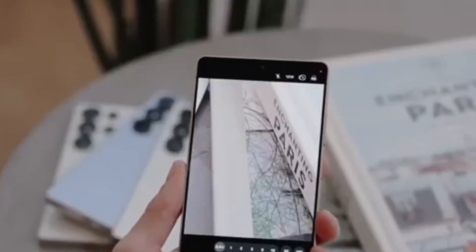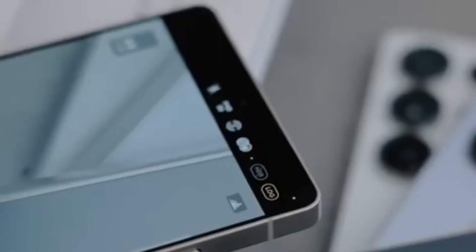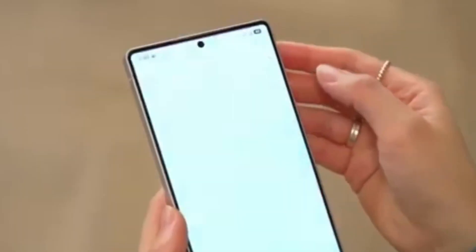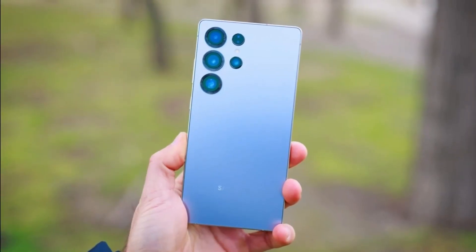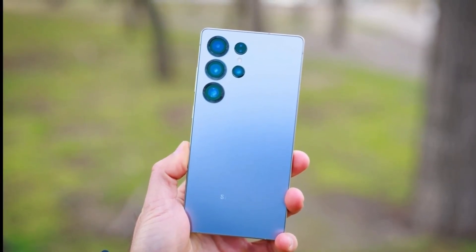Samsung continues to refine its hardware and software, aiming to make the user experience smoother and more enjoyable, even if peak brightness remains steady. The Galaxy S26 series will still be a flagship worth considering. It combines long-lasting materials, efficient display technology, and new features designed to improve usability and security.